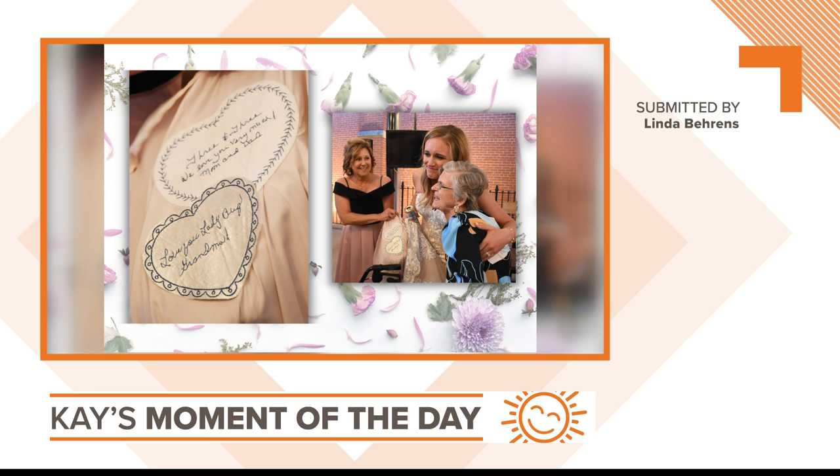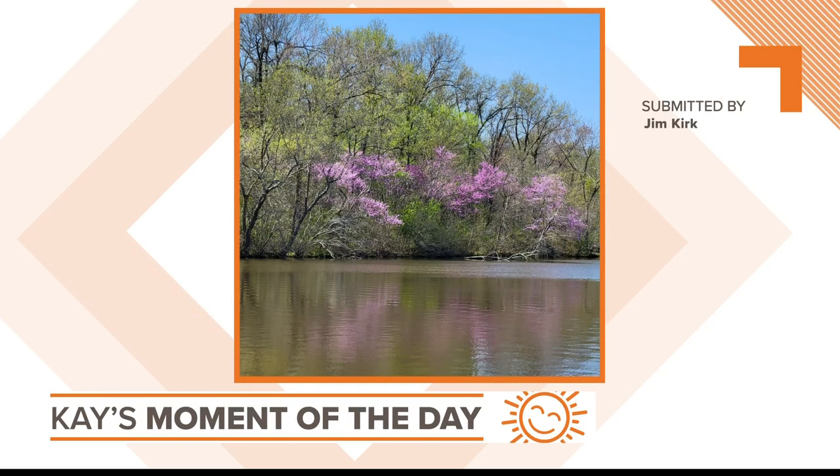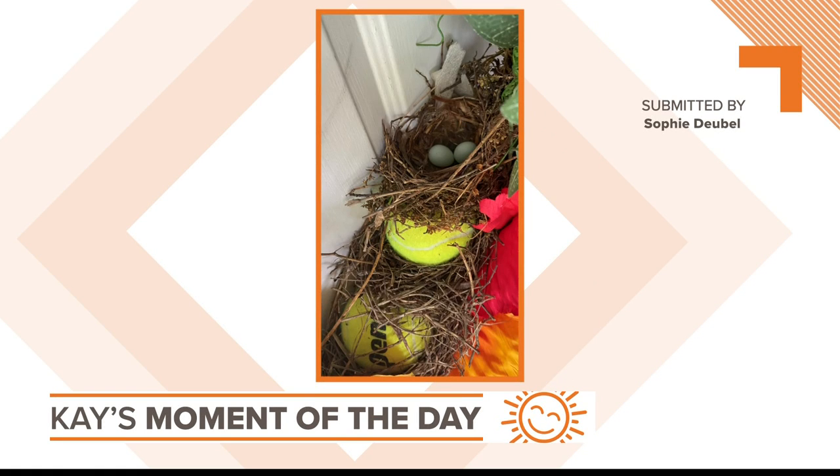Isn't that beautiful? I love that. Viewer Linda Behrens shared that photo with us. How about another look at the beautiful spring we've had? Jim Kirk sent in this photo, and it's definitely been a spring to remember for the birds. Remember that we showed you that unusual bird's nest yesterday?